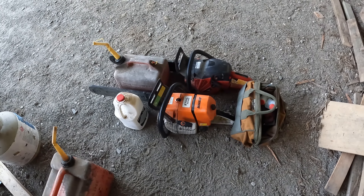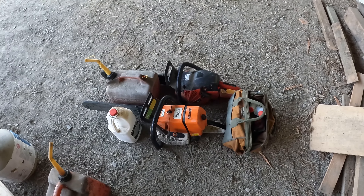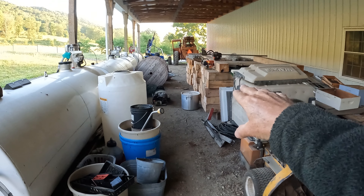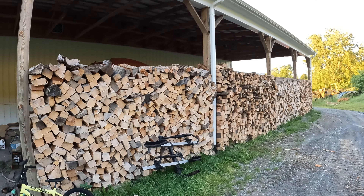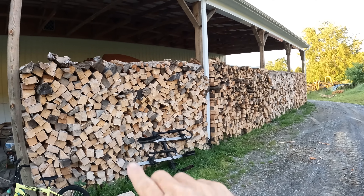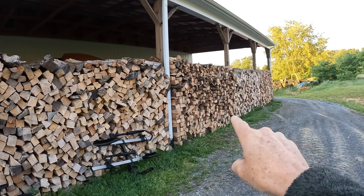Yesterday I had some trouble with my big saw, but I finally got it running. Both of these guys are sharpened. Let me show you what we're going to do with it. Here behind the barn we have wood that's been aging for about six months. This right here is our oldest wood — that's what we use the chainsaws to cut and split.